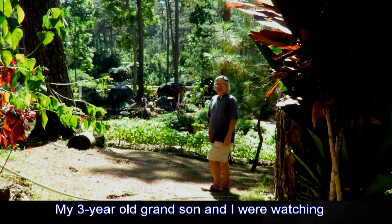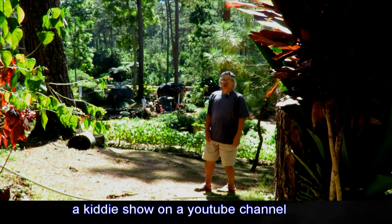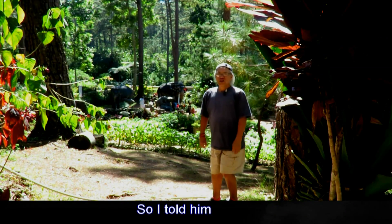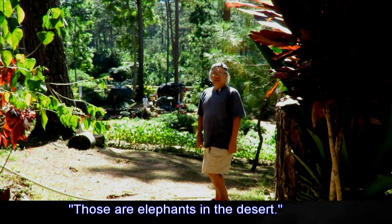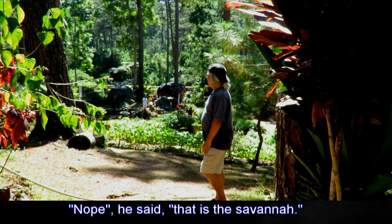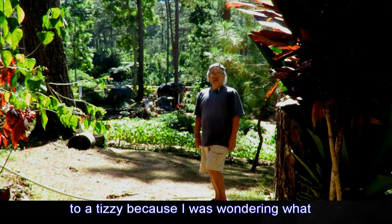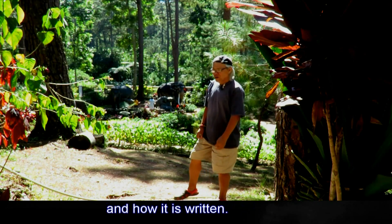My three-year-old grandson and I were watching a kiddie show on a YouTube channel when suddenly elephants popped out from the horizon. I told him those are elephants in the desert — nope, he said, that is the savannah. That word sent my brain into a tizzy because I was wondering what savannah was all about and how it is written.